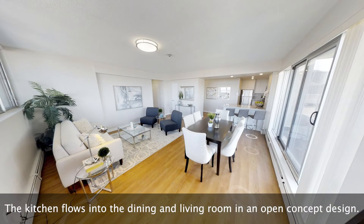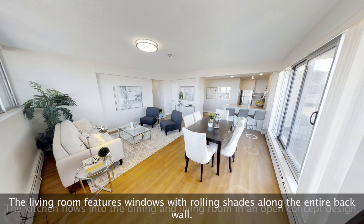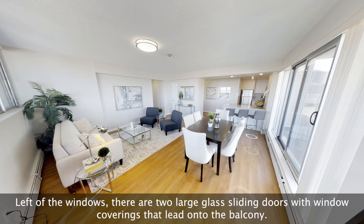The kitchen flows into the dining and living room in an open concept design. The living room features windows with rolling shades along the entire back wall. Left of the windows, there are two large glass sliding doors with window coverings that lead onto the balcony.